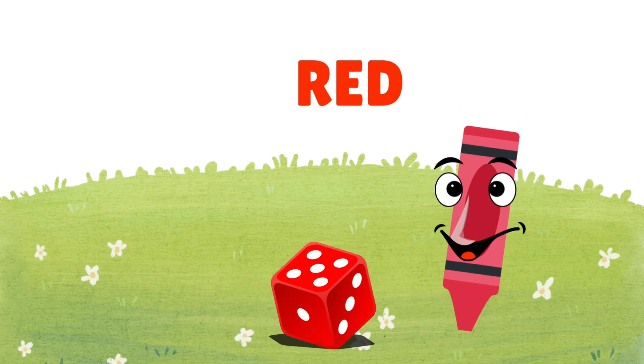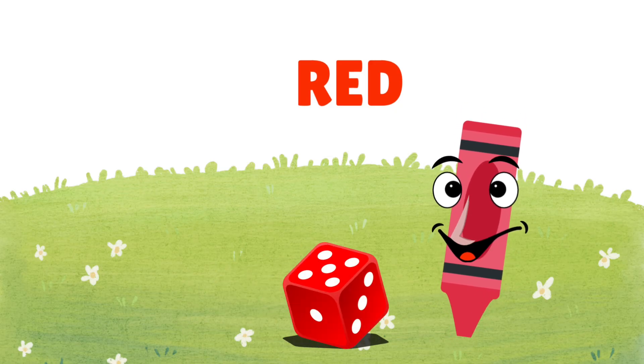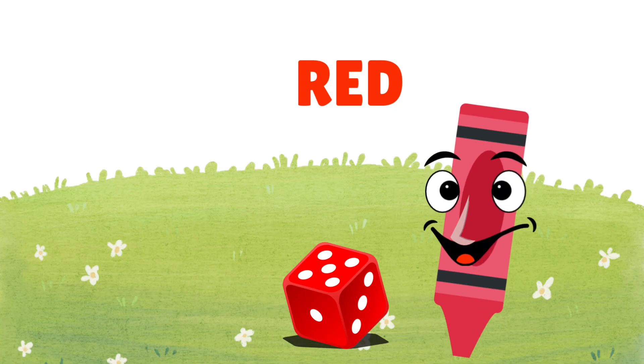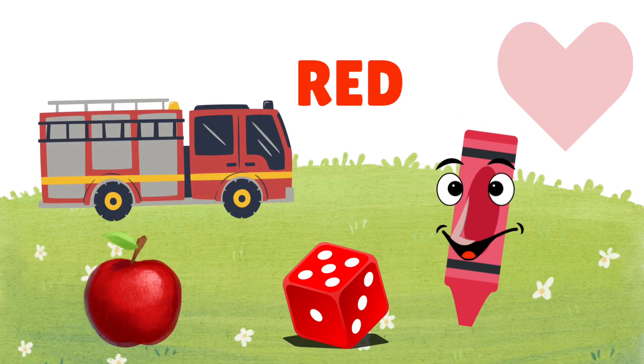This is red. Red is bold and bright, like apples, fire trucks, and big hearts full of love.